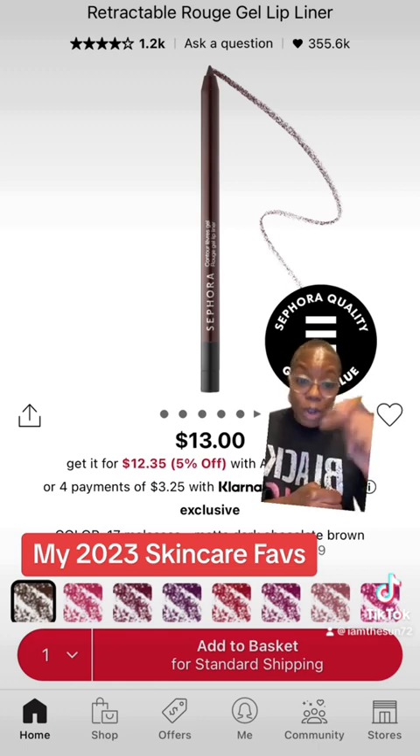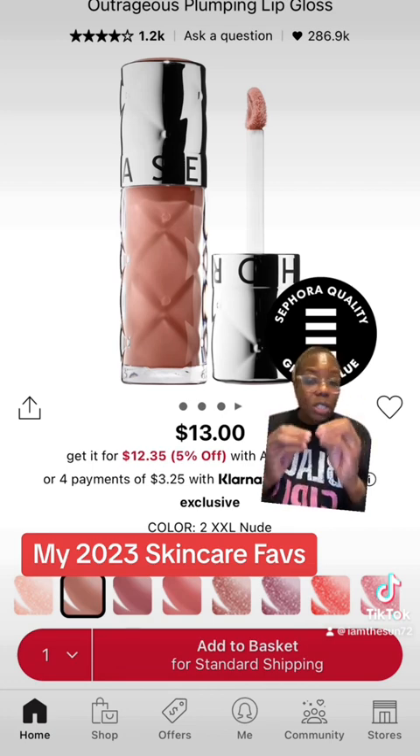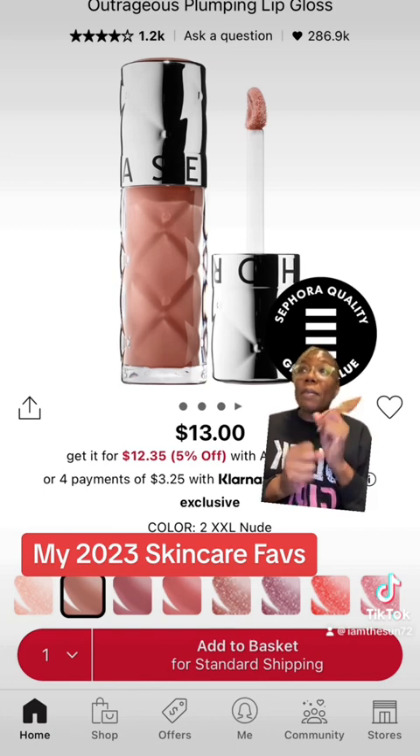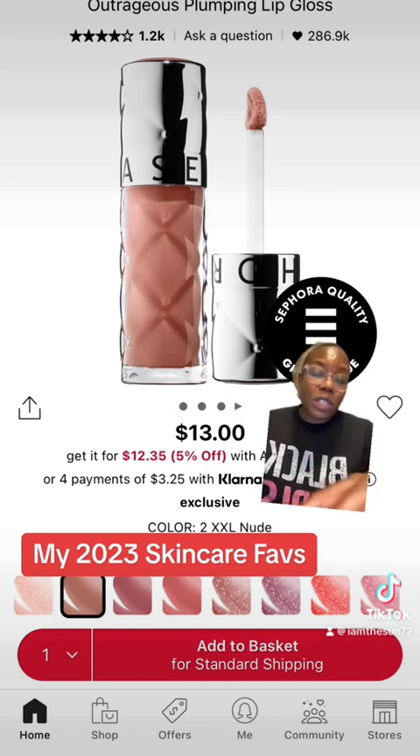It is the perfect liner — get it. If you see it, grab it. To pair with that nude lip, I love the Sephora Collection Plumping Lip Gloss in the shade 2XXL Nude. It gives you the perfect nude lippy, nice gloss. Plus, it is a plumper. It does sting just a little bit, but not a lot, not compared to the Too Faced one. This one is perfect for that nude lip to give you that nice shine to finish a good makeup look.